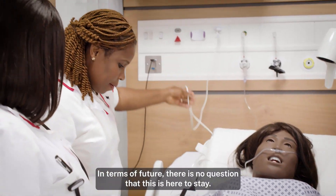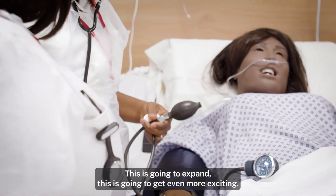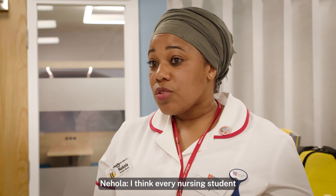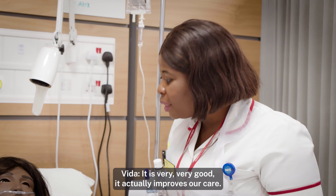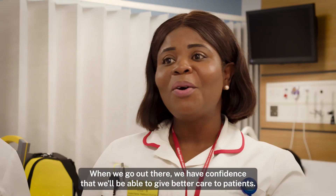In terms of future, there is no question that this is here to stay, this is going to expand, this is going to get even more exciting. I think every nursing student from every university should have something like this. It's very, very good — it's actually improved our care. When we go out there, we have confidence that we'll be able to give better care to patients.